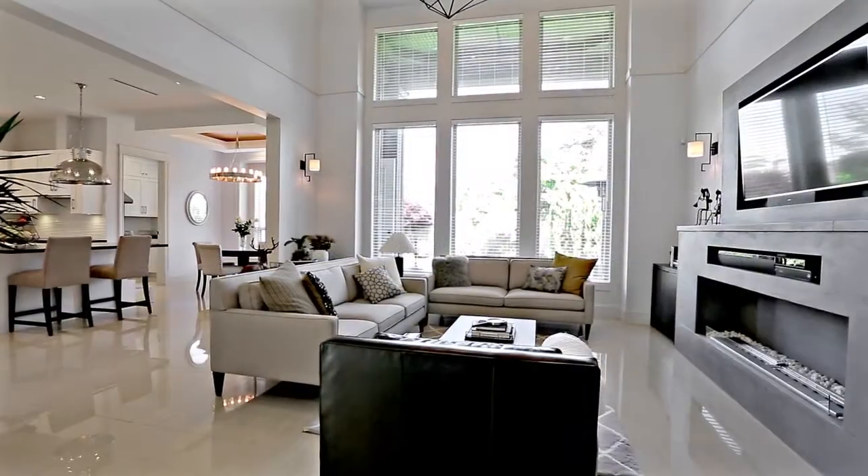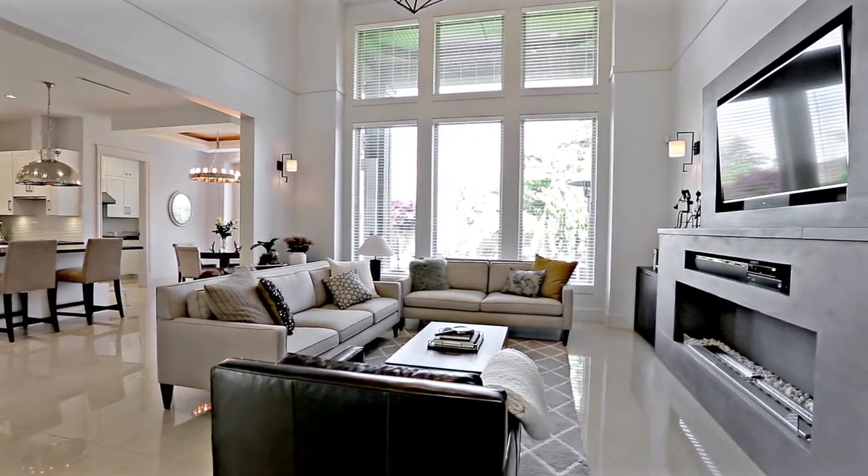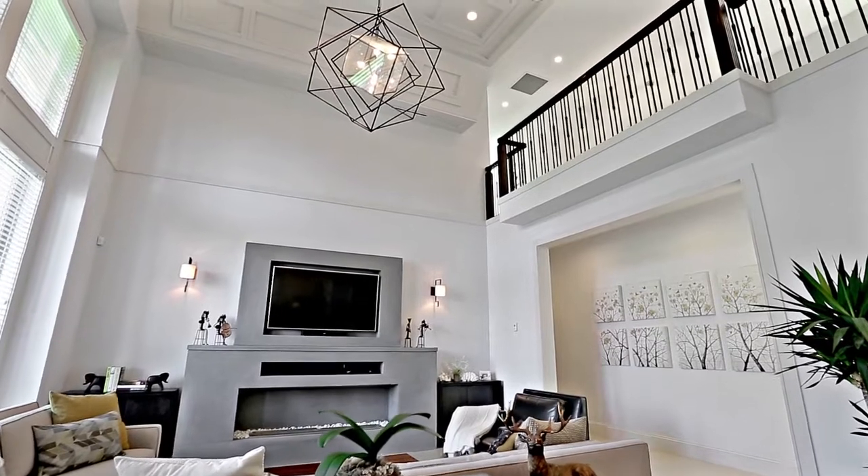Back inside, the kitchen also overlooks your family room, which has a modern fireplace, and is open to the second floor walkway.